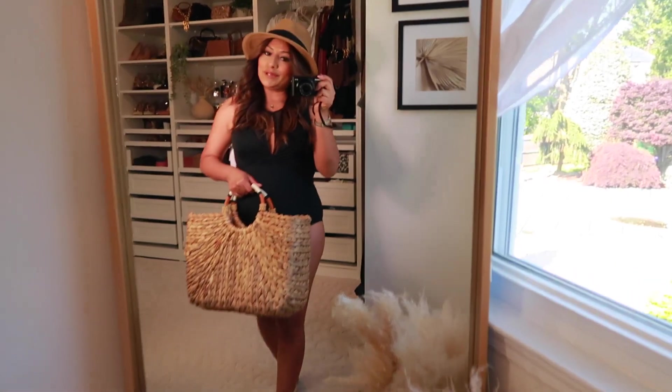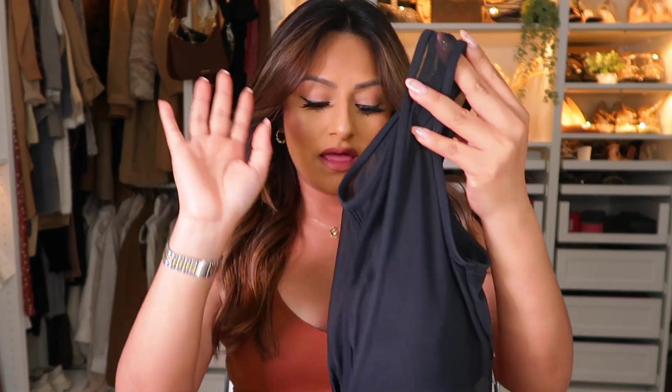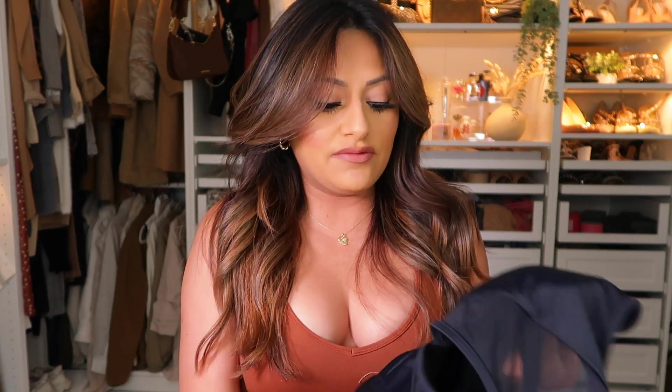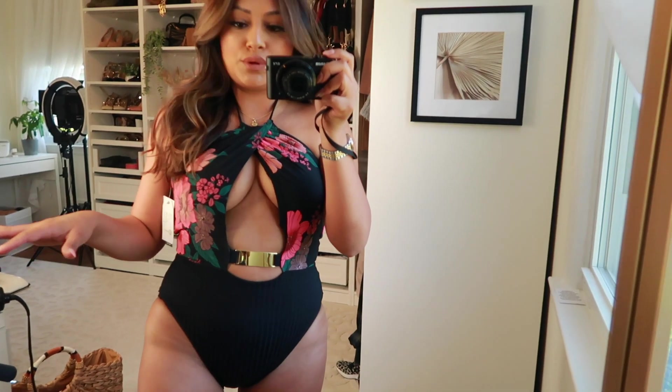These shoes are actually from Walmart — my favorites to wear and they really match everything. I'll leave all my sizing down in the description box. This black bathing suit is also one of my favorites — we all need a great go-to black bathing suit, and this one could be it. I really love the detail it has, it's very, very pretty.